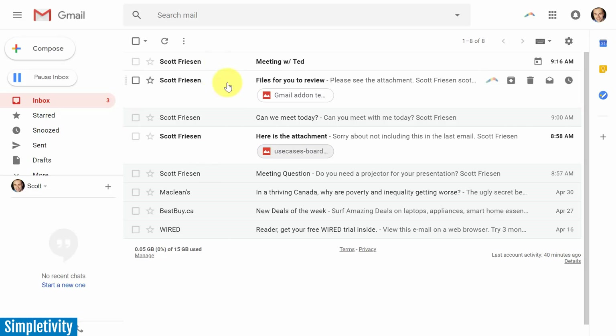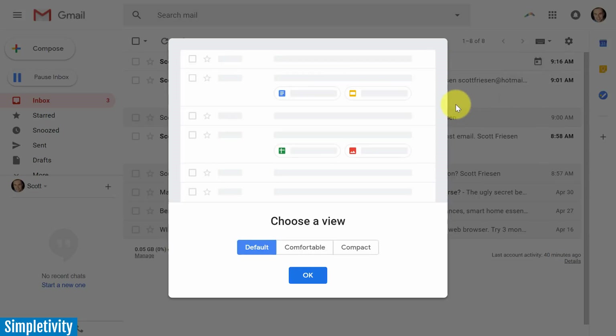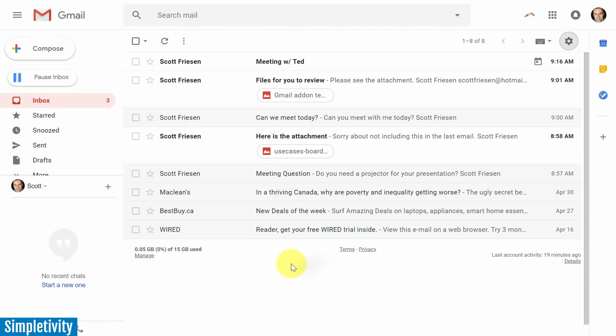Go up to settings and select display density. Here you see a preview of the default view, but you can go back to a comfortable or compact view where attachments show as a traditional paperclip on the right-hand side. With the new default view, you not only see the attachments but also get a preview of the type — whether it's a Word document, a spreadsheet, an image, or something along those lines.